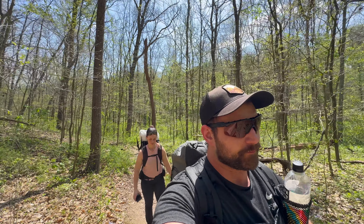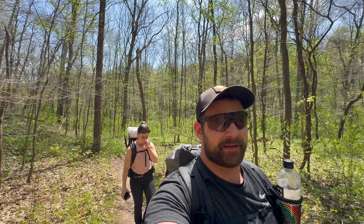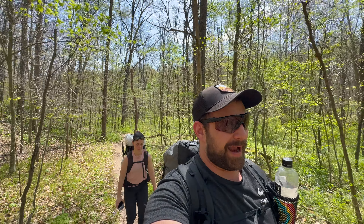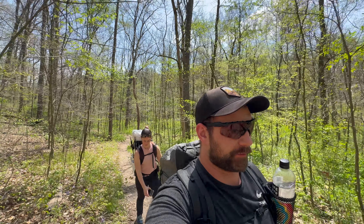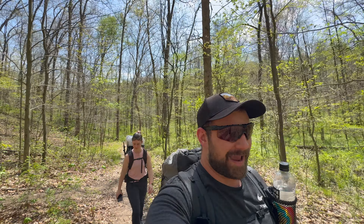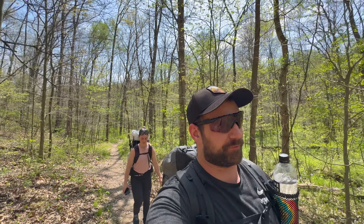I had 40 pounds in my pack on that Adirondack trip. For this trip, I didn't weigh the pack with food and water, but my base weight was under 10 pounds. So it feels nice to be back to warmer weather backpacking for sure.